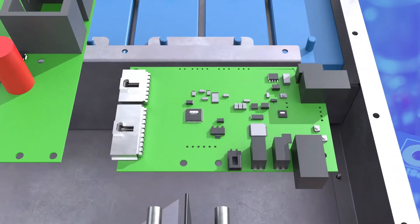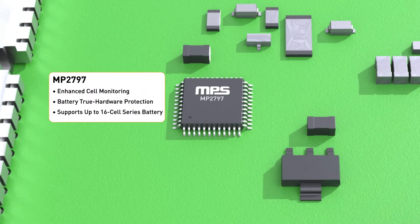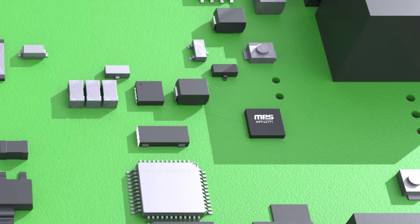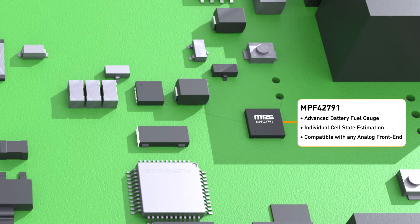The main security system relies on the BMS board, which controls the end-channel MOSFET protections. This board is comprised of an MPS analog front end with high precision measurements, giving the needed performance for the next generation of MPS fuel gauge ICs to perform with minimal error.